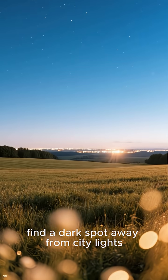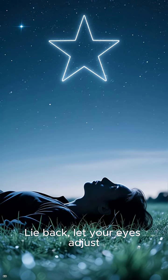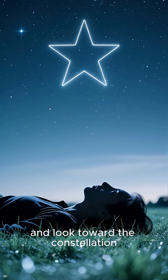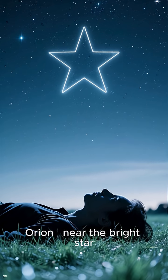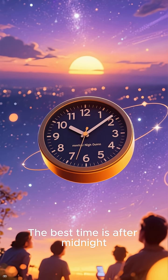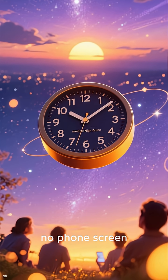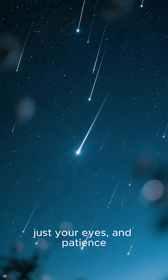To see them, find a dark spot away from city lights. Lie back, let your eyes adjust, and look toward the constellation Orion, near the bright star Betelgeuse. The best time is after midnight, before dawn — and remember, no telescope, no phone screen, just your eyes and patience.